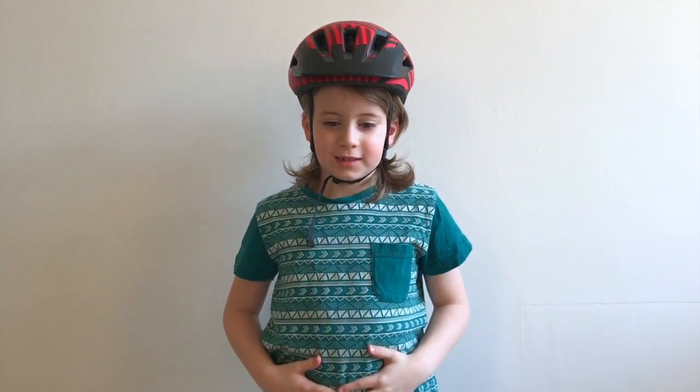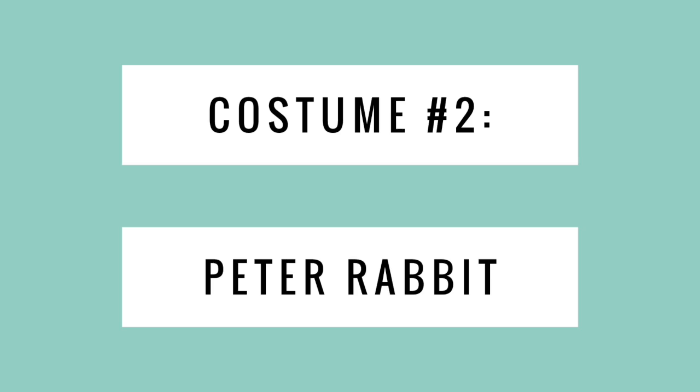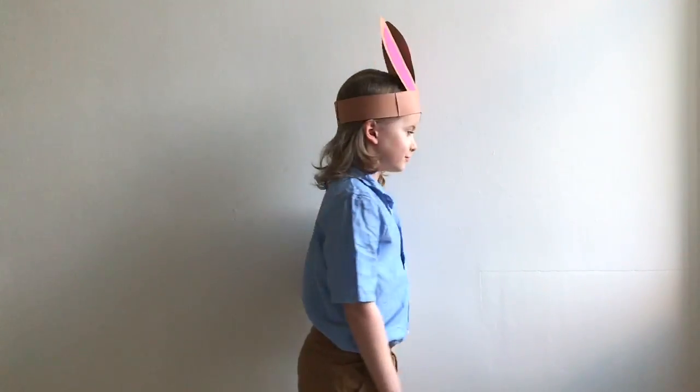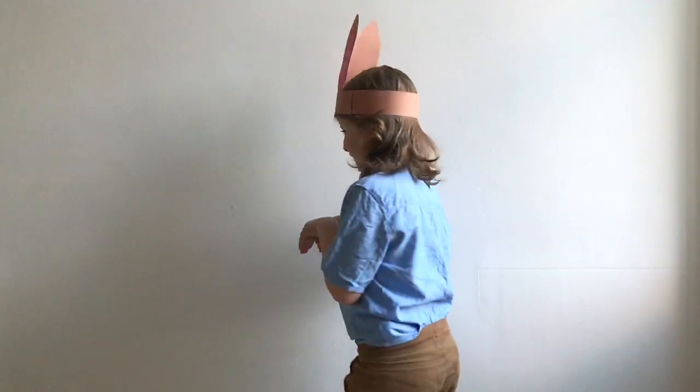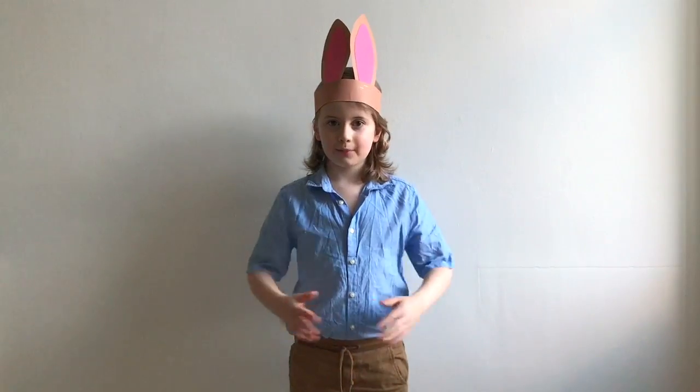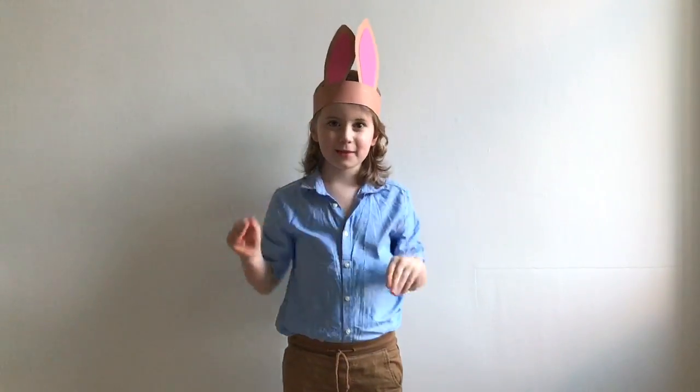All you need for the first costume is a cycle helmet and a t-shirt. For the second costume, all you need is brown trousers, a blue shirt, and rabbit ears.